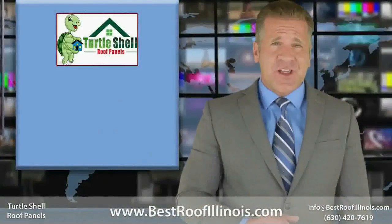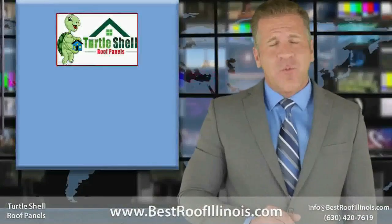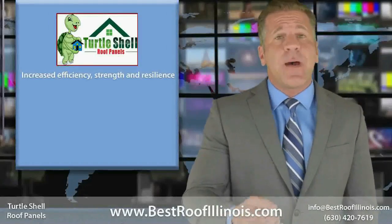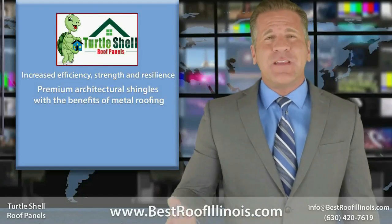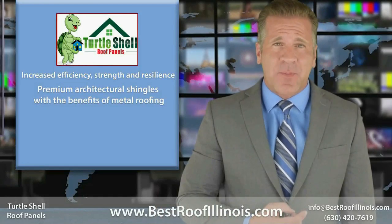With the Turtle Shell, you're doing more than making a long-term investment in your home. With increased efficiency, strength, and resilience, the Turtle Shell Roofing Package combines the beauty of premium architectural shingles with the benefits of metal roofing, bringing you a great product that you can rely on every day without compromise.